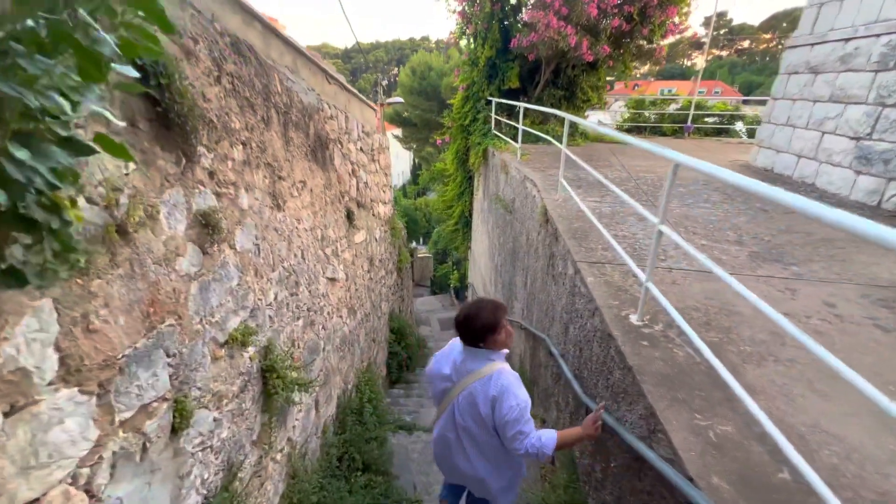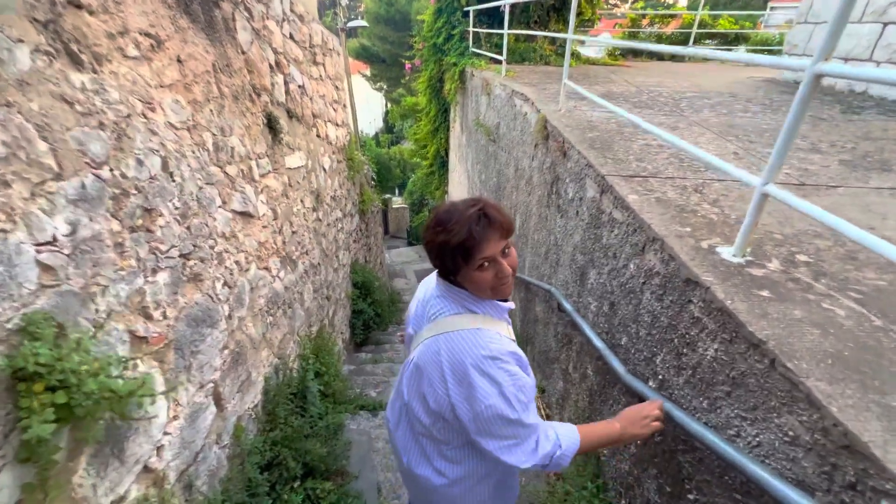Be hydrated always. There are lots and lots of stairs in Dubrovnik.